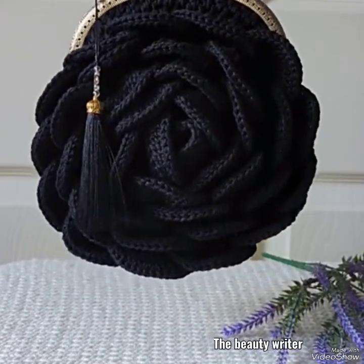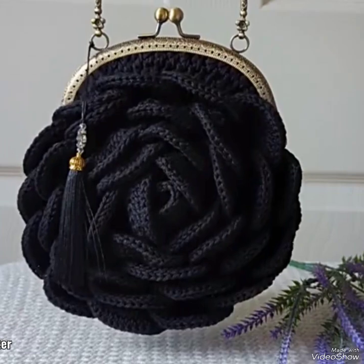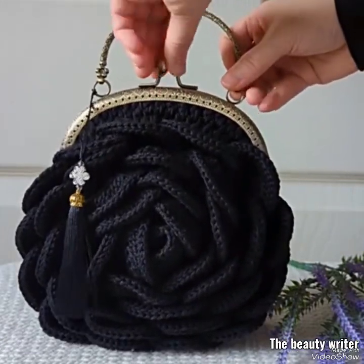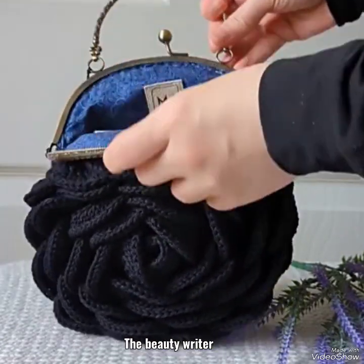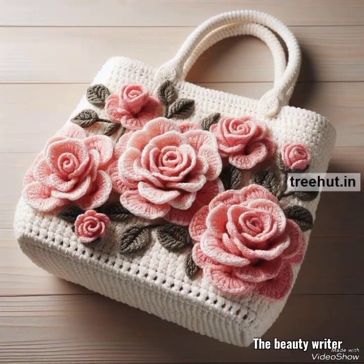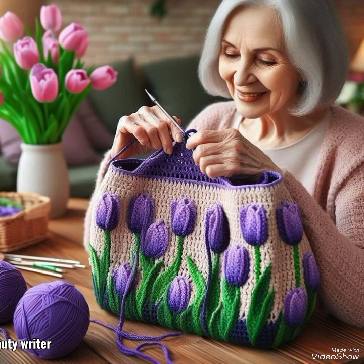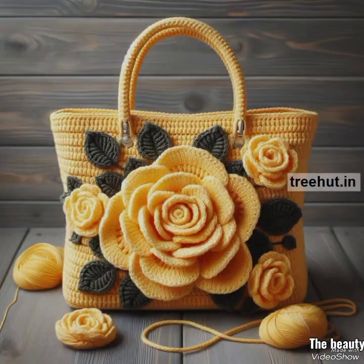Guys, enjoy my all videos and don't skip my videos. You will see the stylish, latest, new, creative and most beautiful fancy handbag designs, round shape fancy handbag designs — the most beautiful best crochet handbag designs and easy collections.